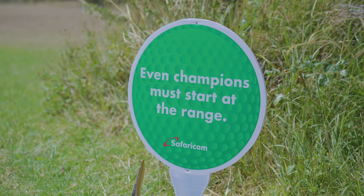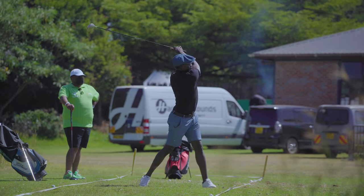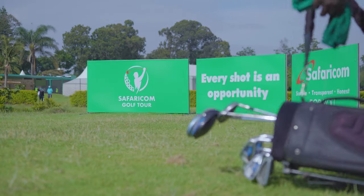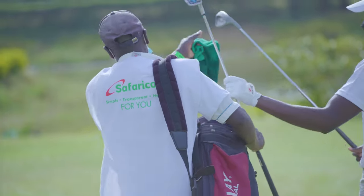A range is basically where golfers practice. That's where you go, you get a bucket of balls, and you just hit as many balls as you can. Golfers are normally assisted by a caddy. A caddy is basically your helper — they carry your bag, and they also help you track where your ball is going.